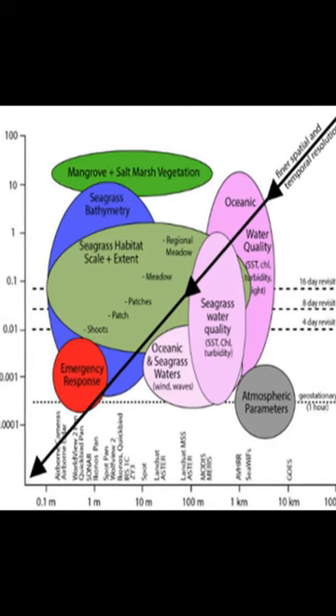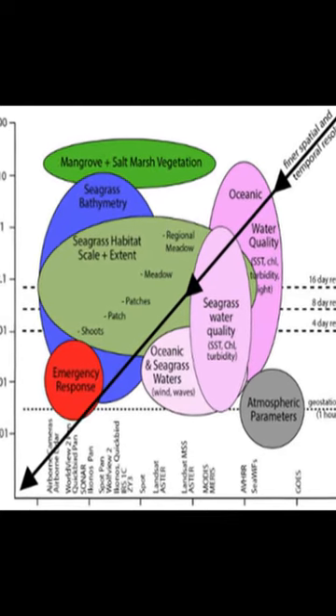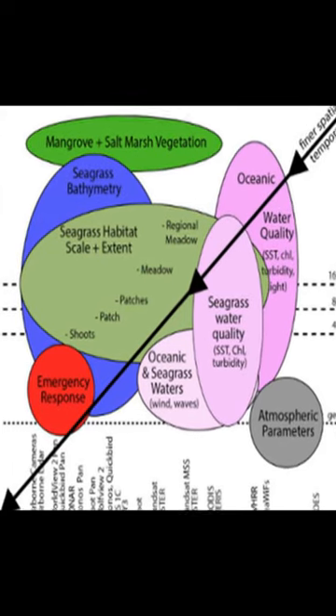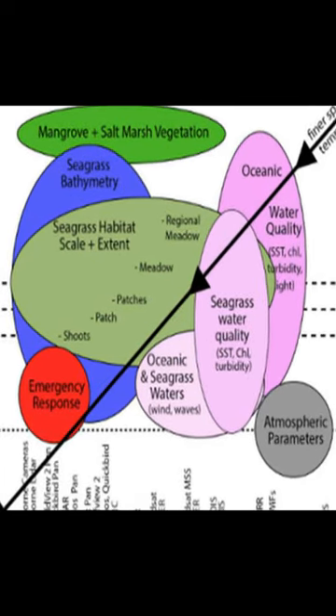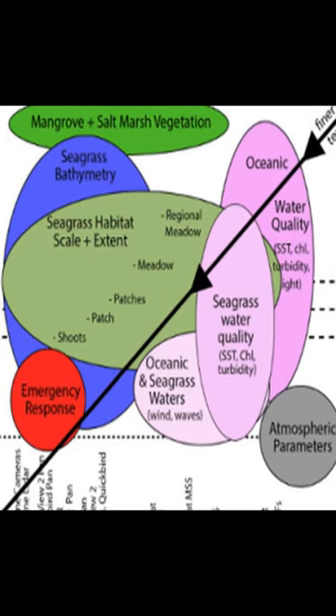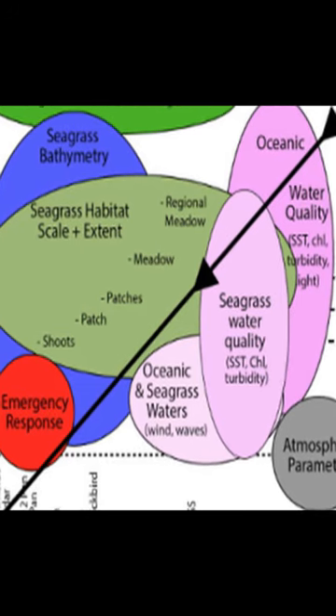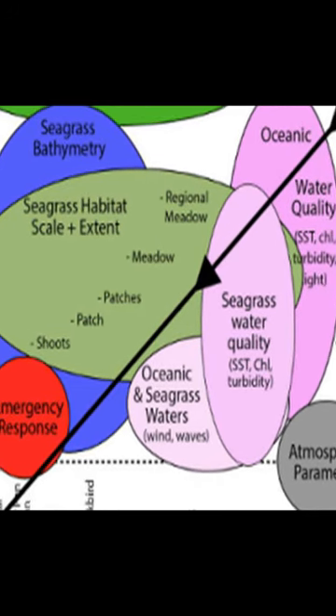Coral reefs are in decline globally due to human activity, making it essential to monitor their health and status. Field surveys provide detailed information about individual reefs, but they are expensive and difficult to conduct frequently enough to track changes over time.